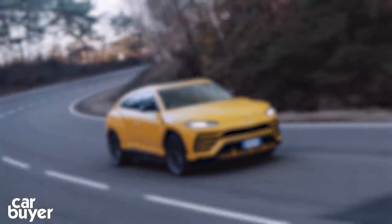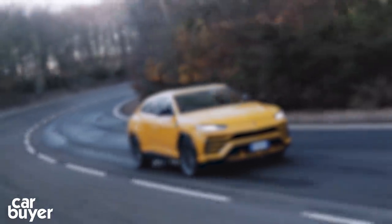Thanks for watching, and if you liked the video give it a thumbs up and subscribe to the channel. And while you're at it, give my Bentley Bentayga review a watch and click our SUVs playlist.